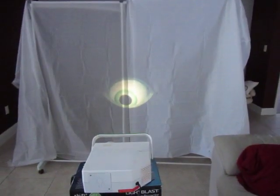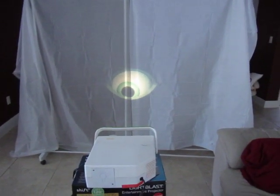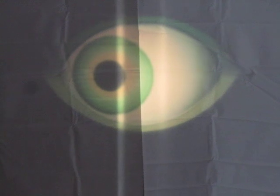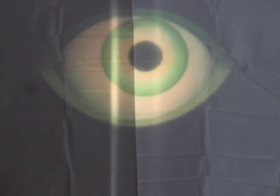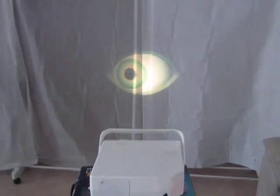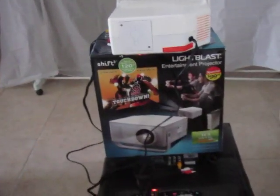The white shower curtain liner is on the right hand side and the frosty shower curtain liner is on the left. You can see the white with front projection is a little more vivid — the color is a little more pronounced. This is the Wonderwall or Light Blast 50 watt halogen bulb projector, great for Halloween effects, using Mark Gravitz's Hollow Window Eye.